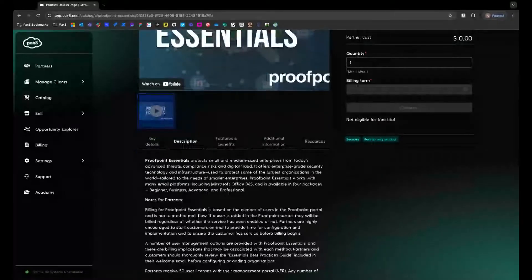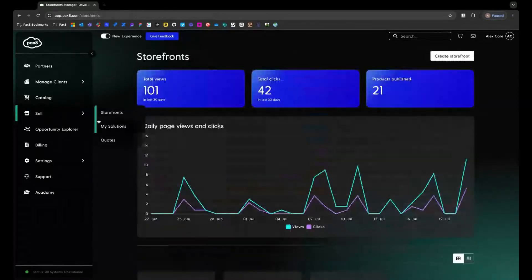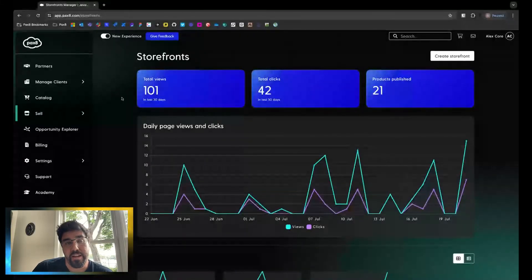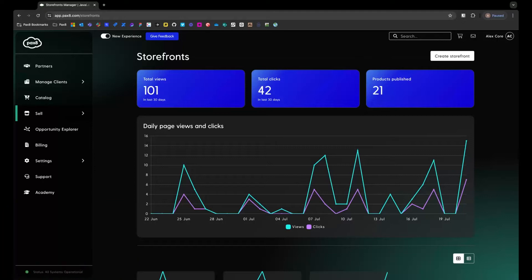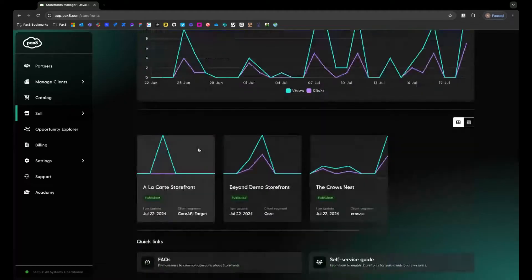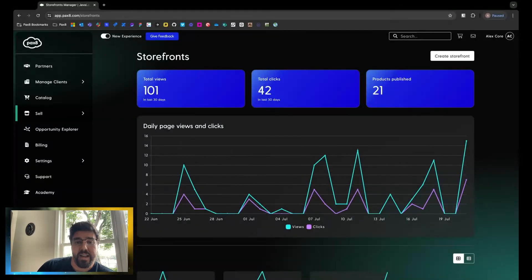If we are talking about promoting certain products to each client, the biggest selling point here is storefronts. Storefronts is where we allow partners to curate their own collection of their solutions, their products, the subscriptions that they offer, and publish those in a storefront that their self-service clients can access. At the top here, we have some high-level metrics — total views of all your storefronts aggregated at the top, the total amount of clicks, meaning actual product engagements that your clients are using through your storefronts, and then the total amount of products you have published throughout your storefronts.